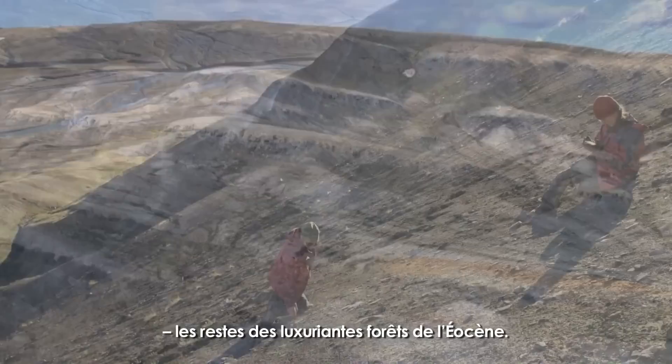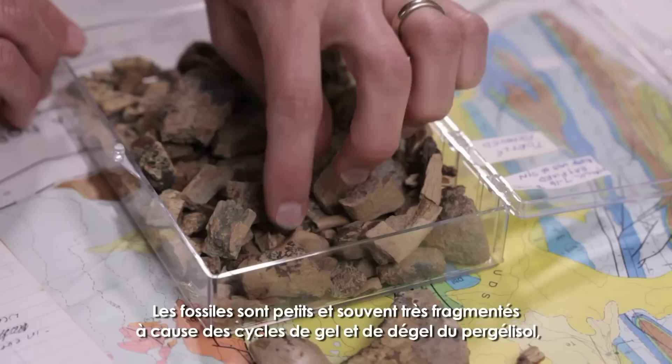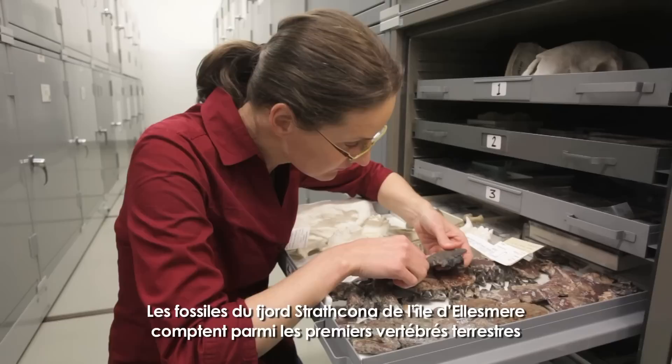Today, vertebrate fossils are found throughout the layers of compressed beds of sediment and coal — the remnants of the lush Eocene forests. Paleontologists use these exposed coal beds as markers to look for fossils, and the beds themselves also provide insight into Arctic climate change. These fossils are small and are often broken up by the freeze-thaw cycle of the permafrost, making them difficult to find and collect.